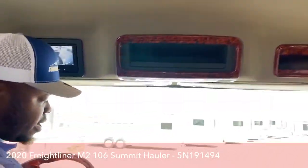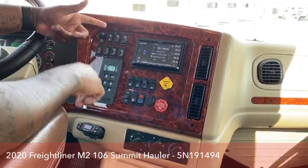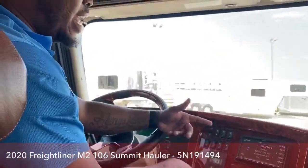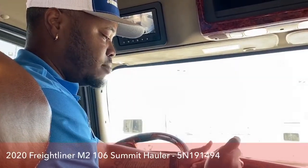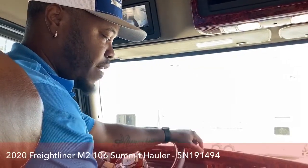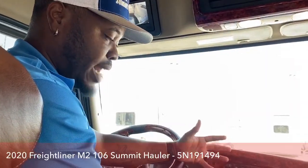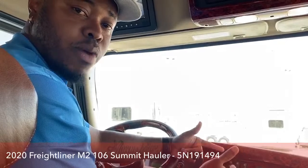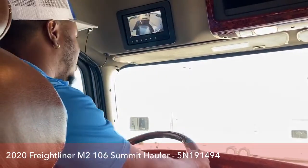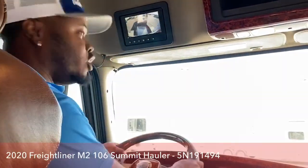The entertainment system features a Kenwood deck with a subwoofer and two three-way speakers on the roof. It comes with navigation, Apple CarPlay, Tidal Live Radio, DVD, and CD player — this deck has everything for the modern-day person. It does have Apple Play and Android Play, so you can hook up your phones directly for hands-free calling. You have a microphone right up here so you can drive and talk without worrying about where to speak.